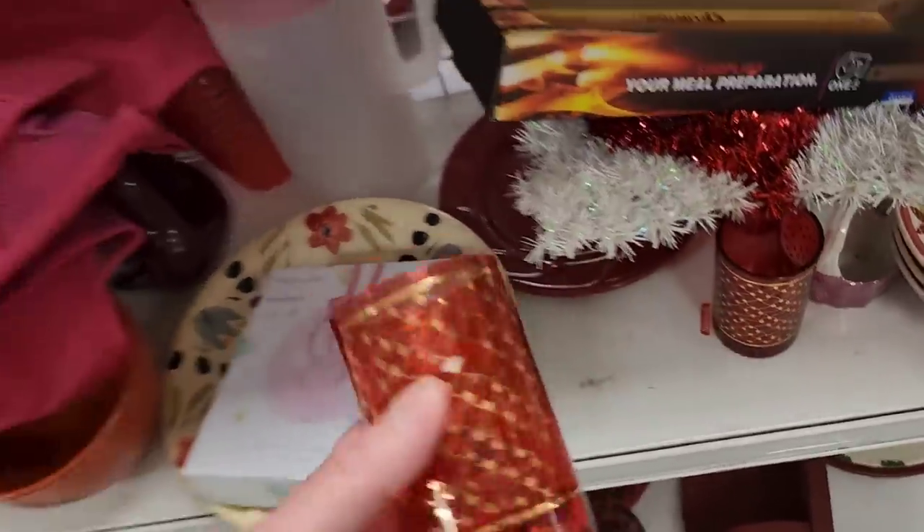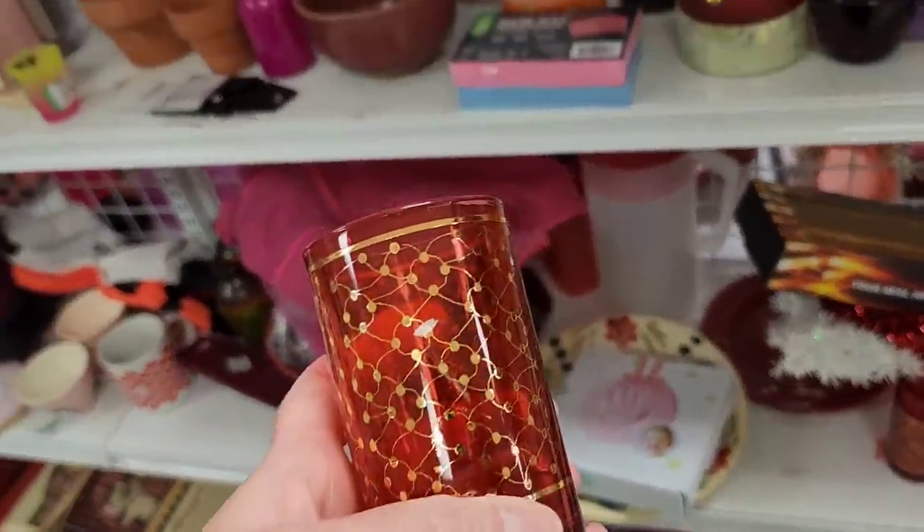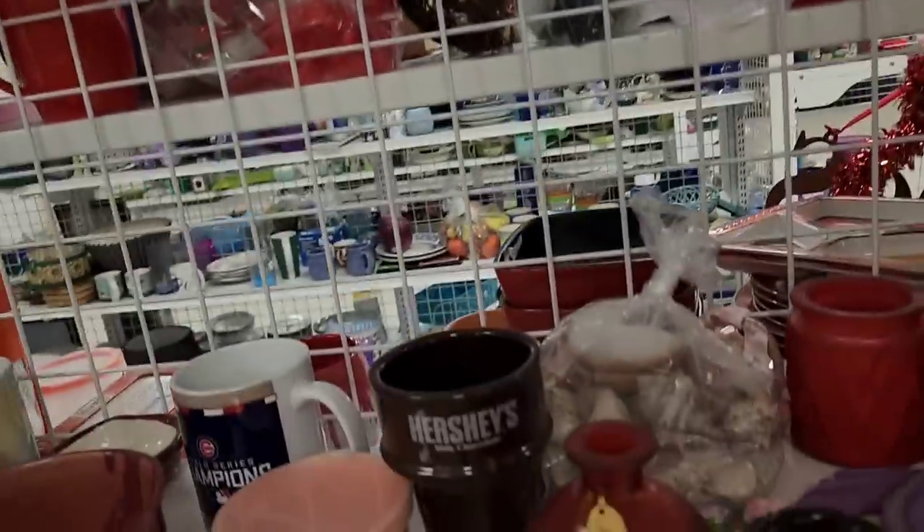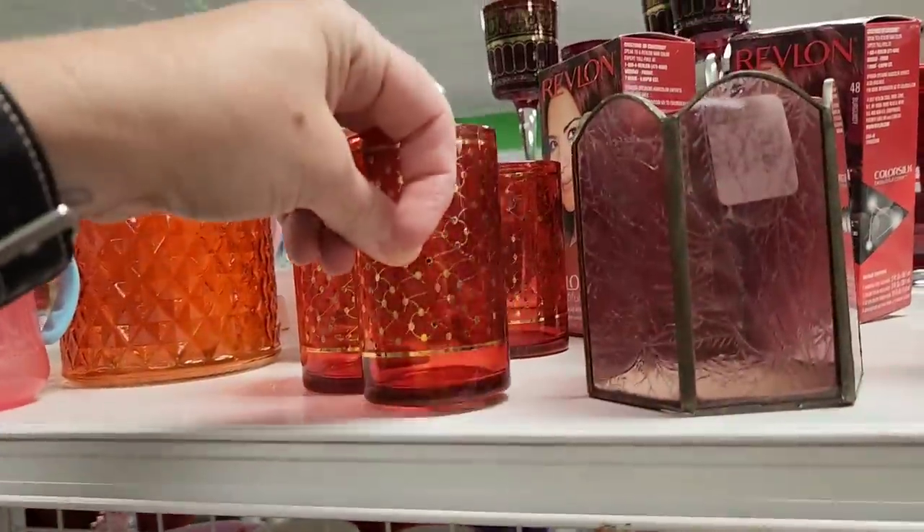We have some red and gold glasses. Oh, there's some more — two more. There's three of them.